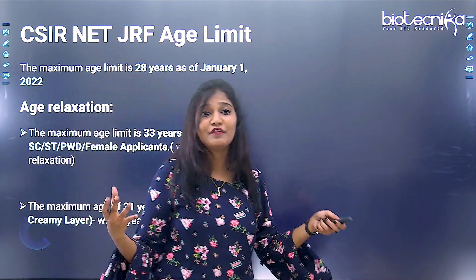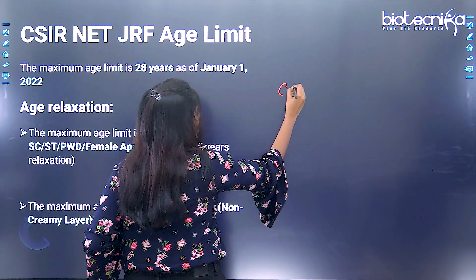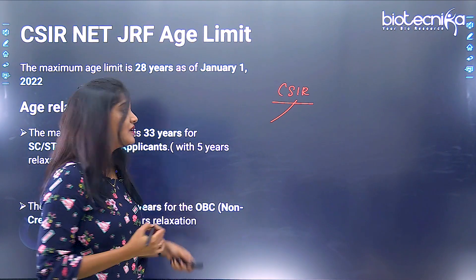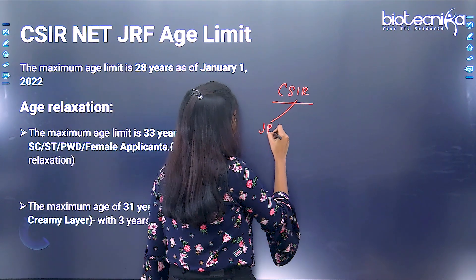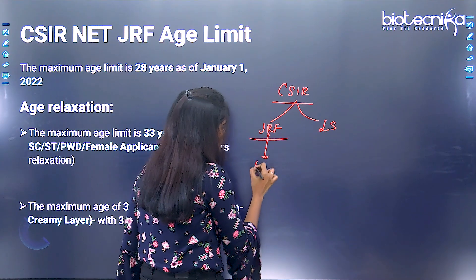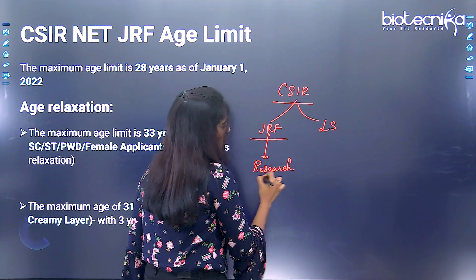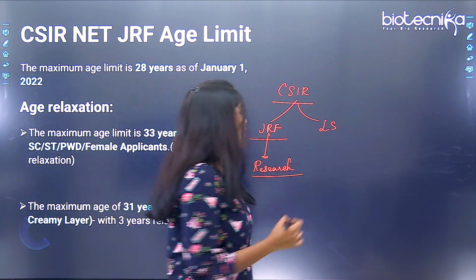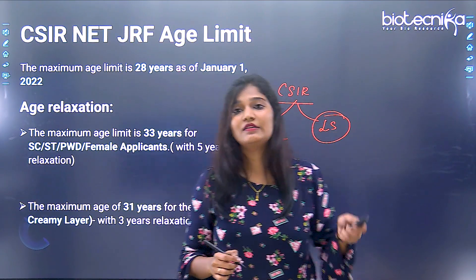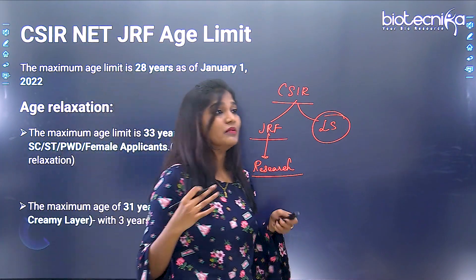There is an important difference between JRF and lectureship. CSIR NET serves two purposes: one is for JRF, and the other is for lectureship. If you want to pursue research, you can take up the JRF fellowship funded by CSIR. If you want to become a professor, you can avail lectureship. I will now talk in detail about the CSIR NET JRF age limit.